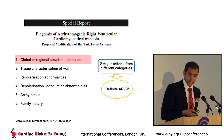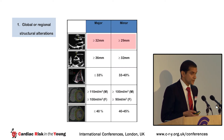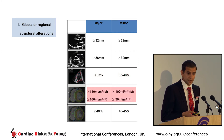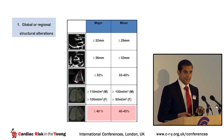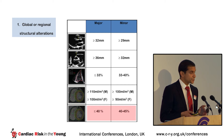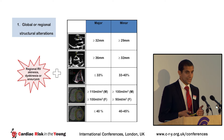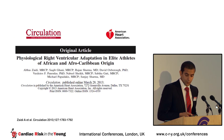Starting with structural changes: on echocardiography the criteria include dilatation of the right ventricular outflow tract in the long or short axis view, or a reduction in fractional area change. On cardiac MRI, increased body surface area-indexed volumes or a reduction in ejection fraction are criteria. Importantly, in addition to these structural changes, one must also demonstrate concomitant regional wall motion abnormalities to fulfill imaging criteria for ARVC. Why might these be problematic in athletic individuals?